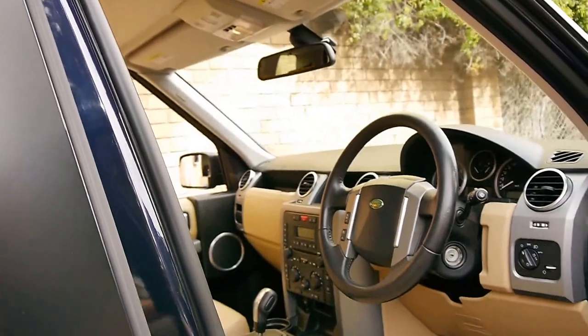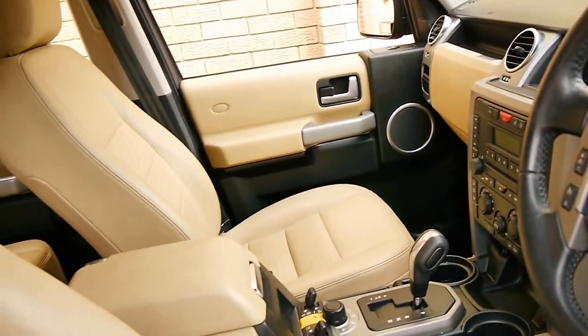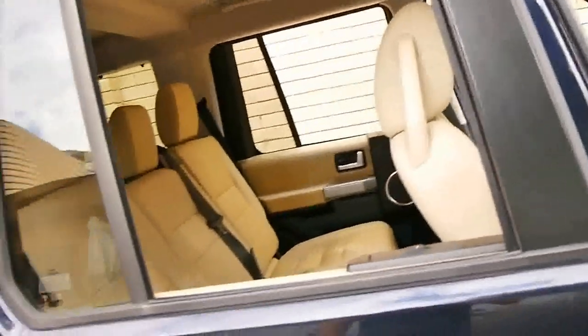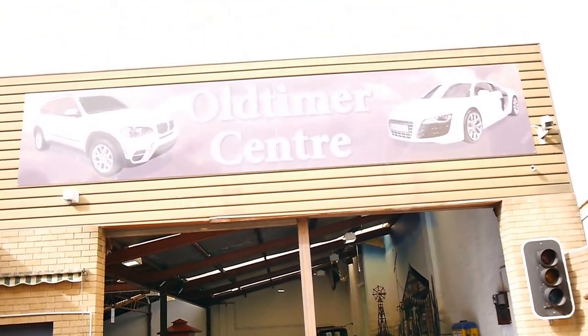In conclusion, if you're looking for a Discovery 3 and you want to buy a really good car in fantastic condition, please come and have a look at this one — we certainly don't think you're going to be disappointed. We specialise in European cars and we're located in Marrickville. We certainly do look forward to hearing from you. Thanks again for watching.